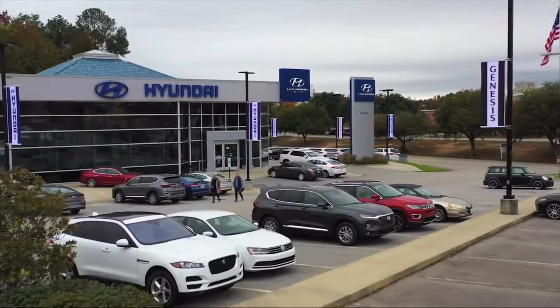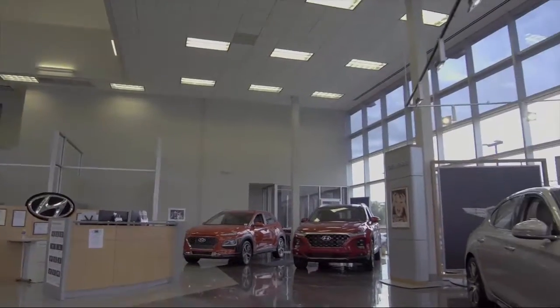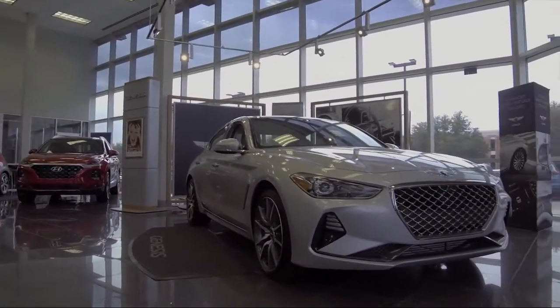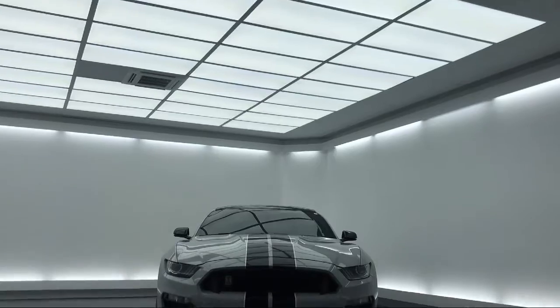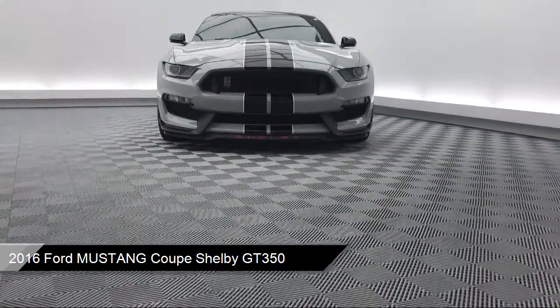Welcome to Peacock Hyundai Columbia, and here's a look at another one of our great vehicles from our extensive inventory. It comes equipped with alloy wheels, rear spoiler, rear view camera, keyless entry, and a tire pressure monitoring system.